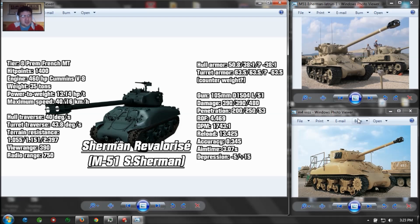Final opinion on the Super Sherman, or the Sherman Revalorisé: this tank is interesting to say the least. It's not a traditional medium tank — there's no speed, no mobility, and no armor. But it has a punchy gun — that's its only saving grace.